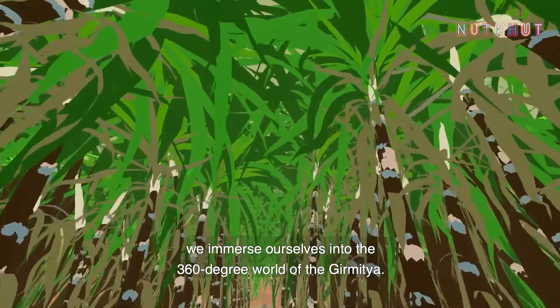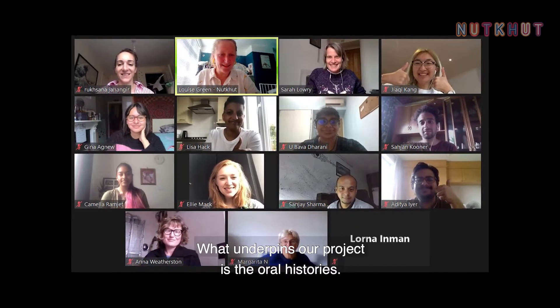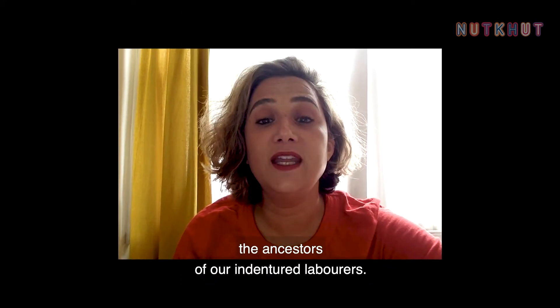Through virtual reality we immerse ourselves into the 360-degree world of the Girmitiya. What underpins our project is the oral histories — we hear first-hand accounts from men, women and children, the ancestors of our indentured labourers.